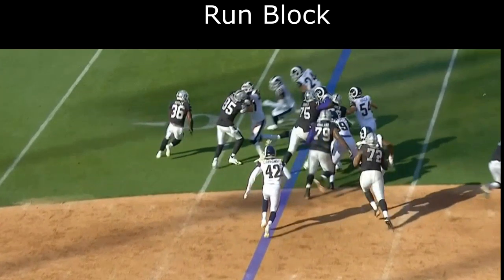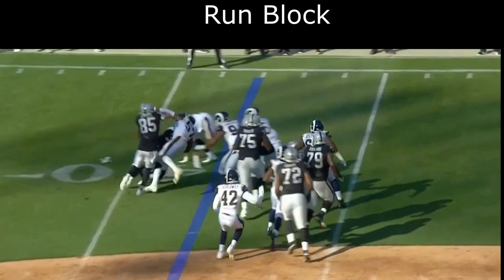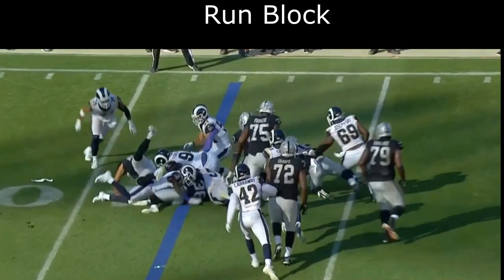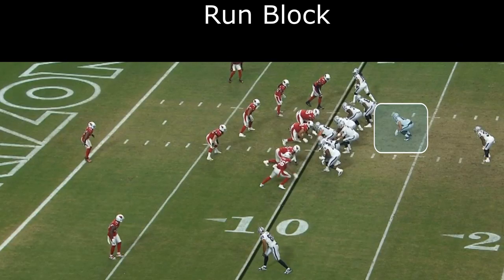In this next play against the Rams, he's going to block Taylor Rapp, who was a high draft pick in the last draft, and he cut blocks him perfectly. He doesn't pancake him, but had there not been that extra defender, this play could have picked up many more yards. He does a great job. Moving on, I want to show you this Alec Ingold one-on-one blocking play against the Arizona Cardinals — it's a great play by Ingold.